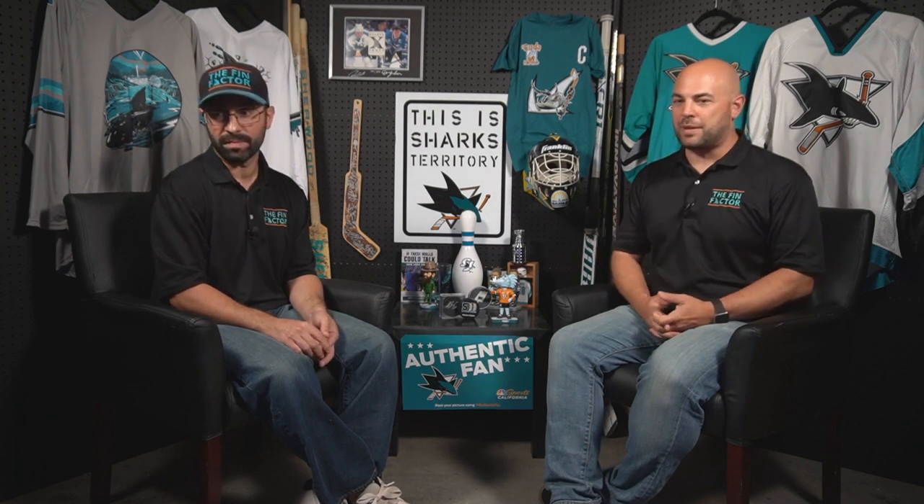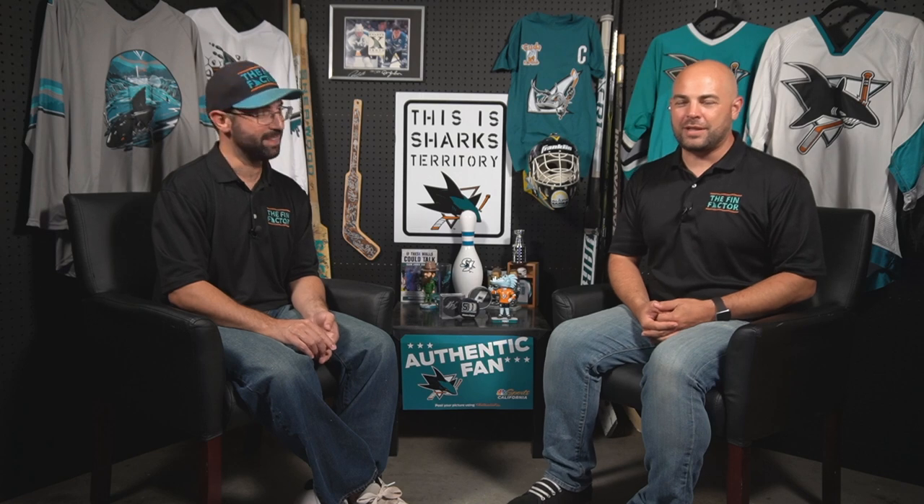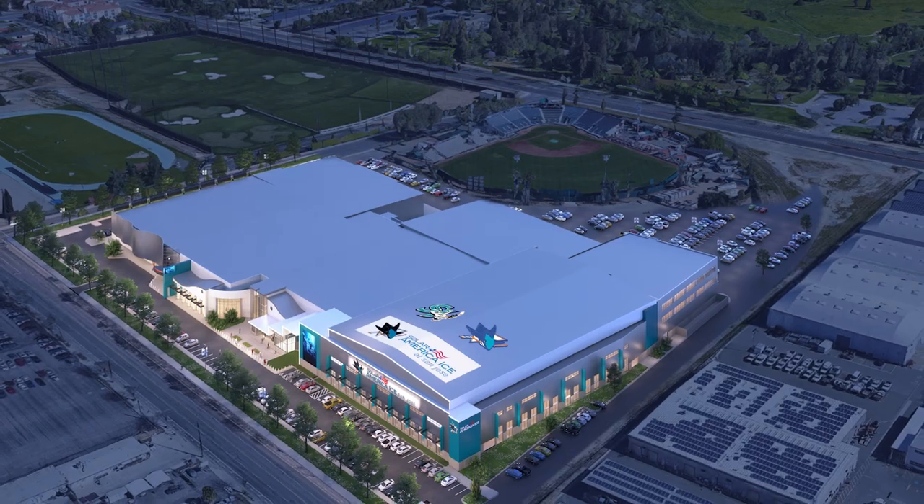San Jose State also has a hockey team, as do local high schools around the area — they can now host games in an actual arena rather than playing at SAP with only 20 parents there. There's going to be a little bit more of a crowd, and imagine getting cheering sections in there from high schools. It would be really cool and a good opportunity for all of them.